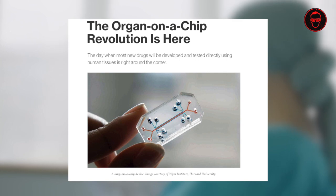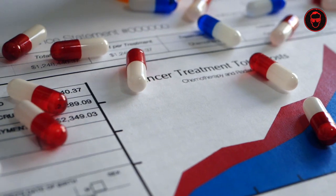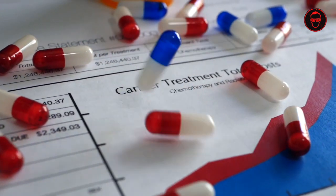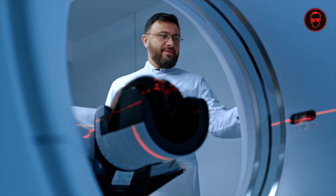The advancement of 3D Tissue Chips relies on interdisciplinary collaborations between engineers, biologists, chemists and clinicians. Together, they strive to enhance chip design, improve cell culture techniques and integrate advanced technologies such as microfluidics, biosensors and imaging modalities.